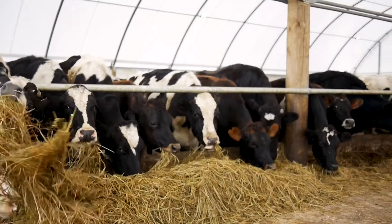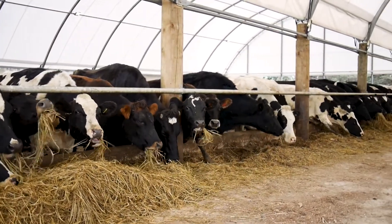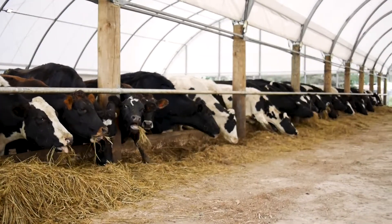That cuts out the mistakes and the failures, and we get very good utilisation. I believe the secret to the success of this building is the airflow. There's good air circulation, there's no smell. The cows are very happy here.